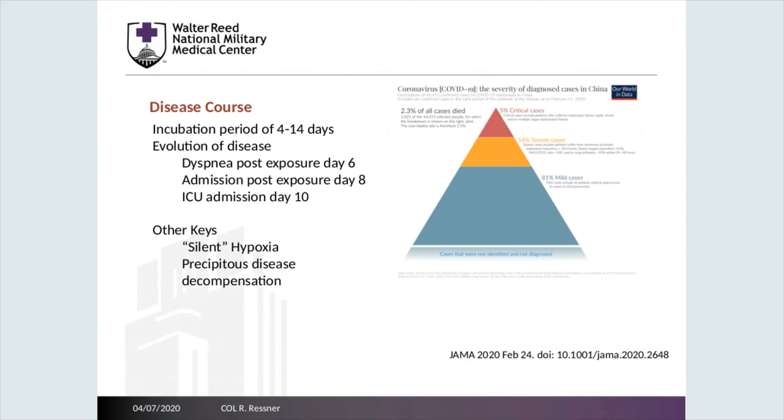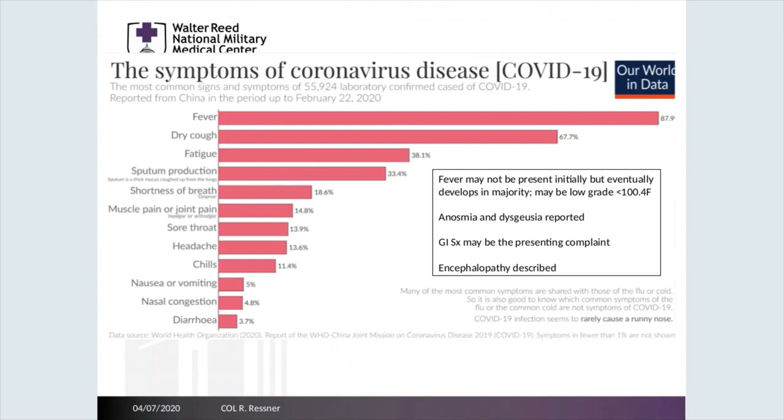14% of patients will likely require some type of observation in an inpatient setting, and most likely upwards of 80% of cases will be mild in overall presentation and will likely not require admission to the hospital. In general, we think that upwards of 90% of patients may have a fever during the overall course of their COVID infection. However, only 50% have fever at time of presentation. Other common signs and symptoms include GI symptoms and altered mental status.